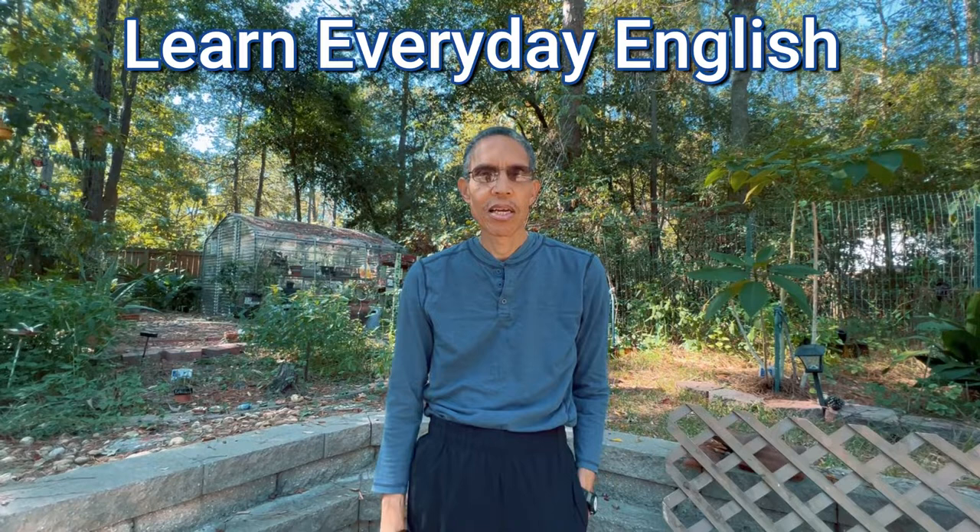Hello and welcome to this episode of Learn Everyday English, your roadway to English proficiency. Glad to have you with me today. As you can see, we're in the backyard and we have a special guest today. My wife, Rosa, is going to talk to you about her garden and plants and everything that she does and grows here.